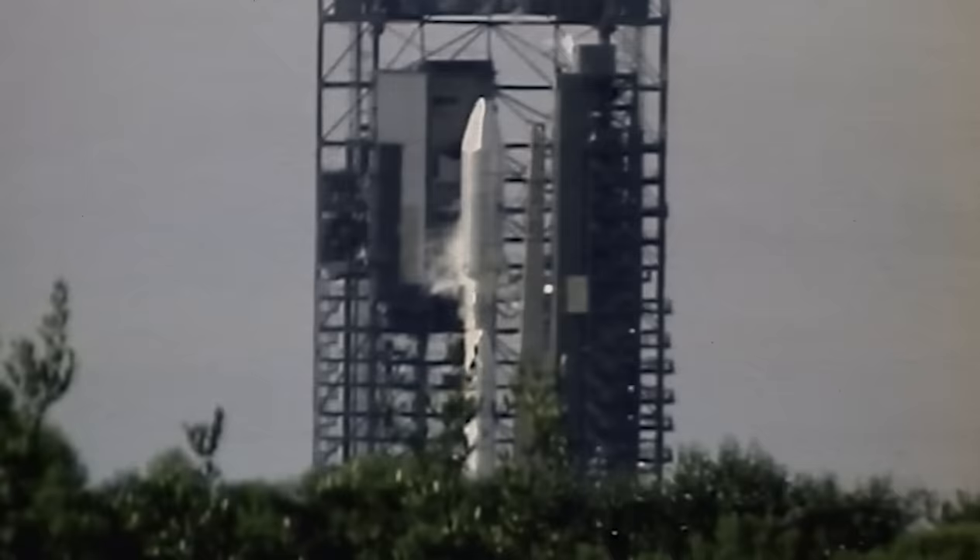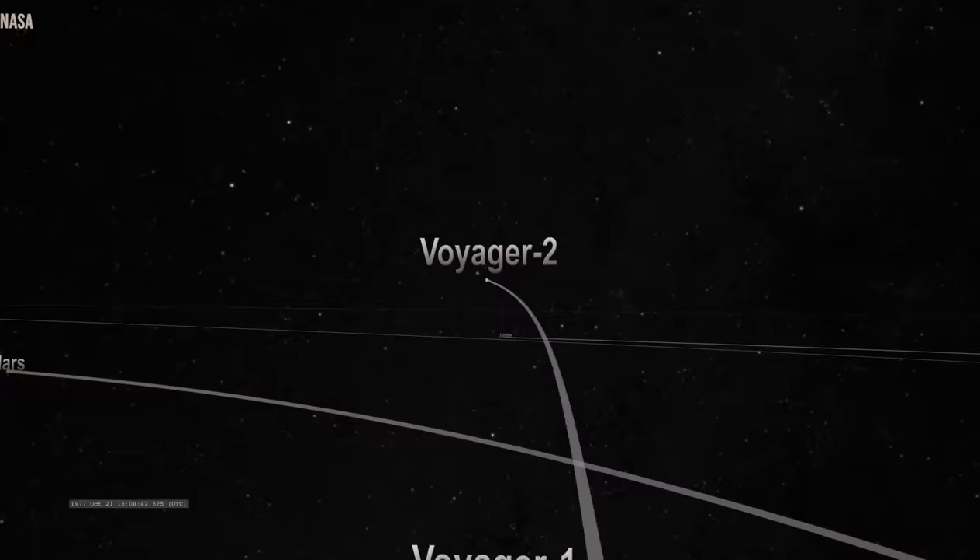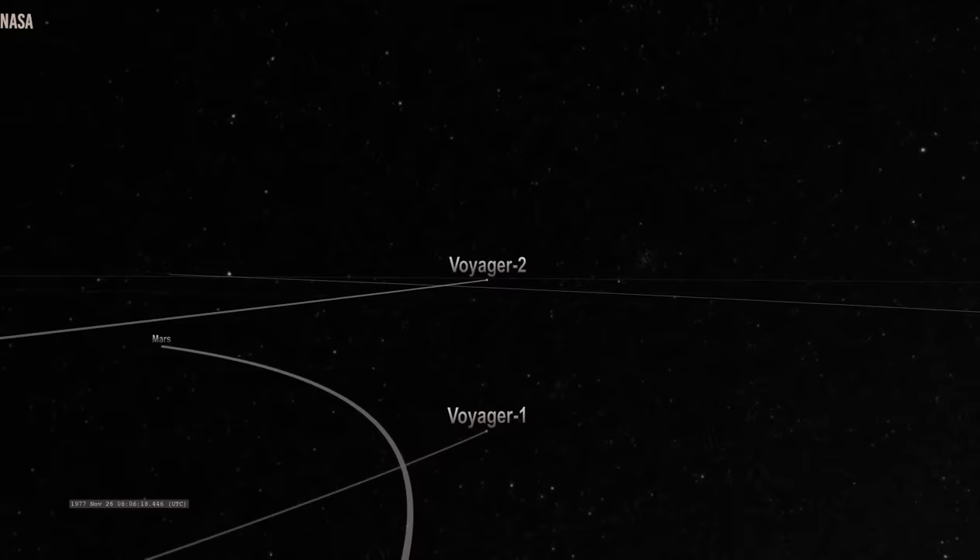During this time, the planets were aligned so well that it could facilitate the easy movement of these spacecrafts from one planet to the next. Despite being launched later, Voyager 1 overtook Voyager 2 to get ahead of the solar system and explore previously unventured terrain like Jupiter and Saturn.